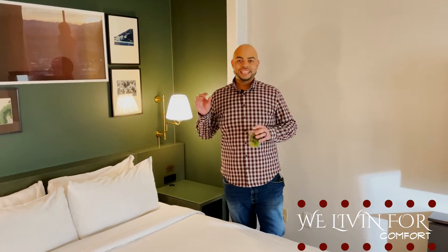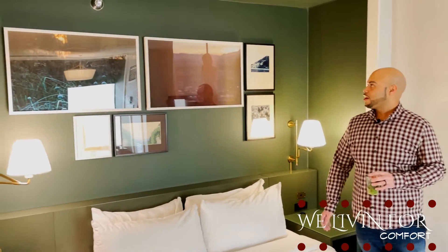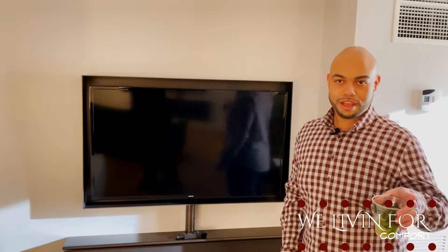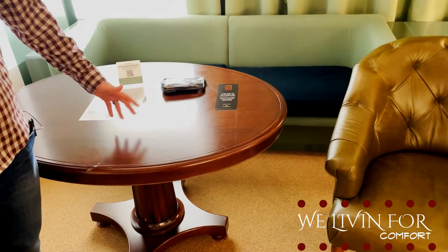It's such a boutique-style hotel. It has kind of an older aesthetic but I love it. Look at that art — very unique. There's another TV across from the other one, and there's so much seating and a place where you can eat and do your work.